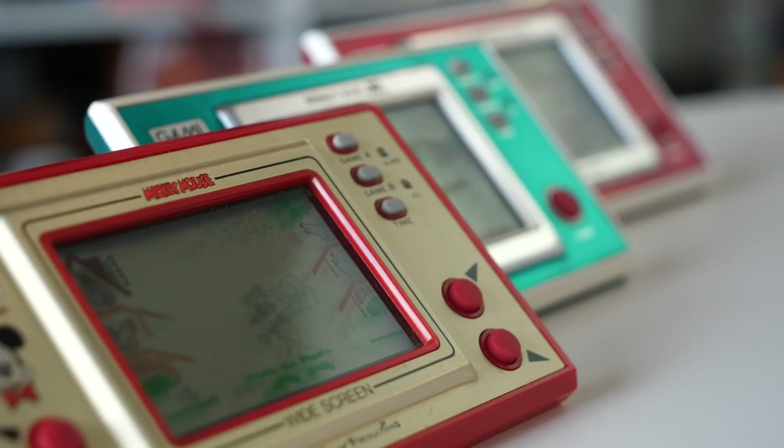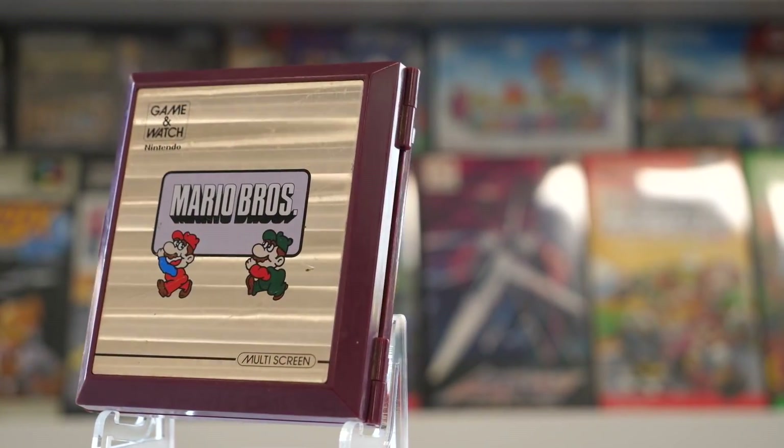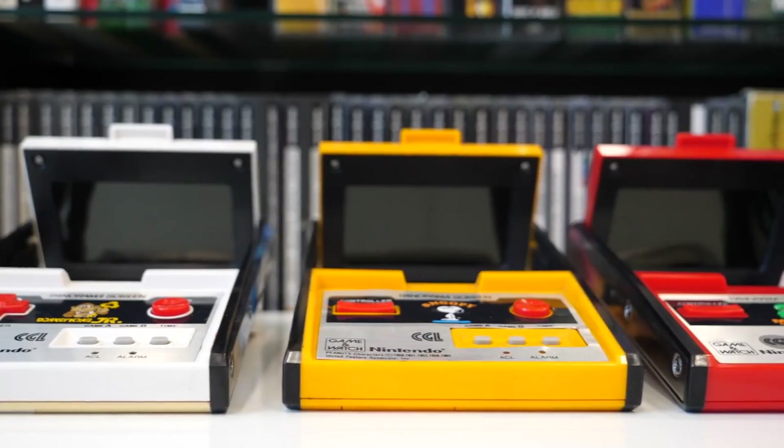If you're curious to learn more about the history of the Game & Watch, or just want to get a little nostalgic, go ahead and give our video on the entire history of the Game & Watch a look.